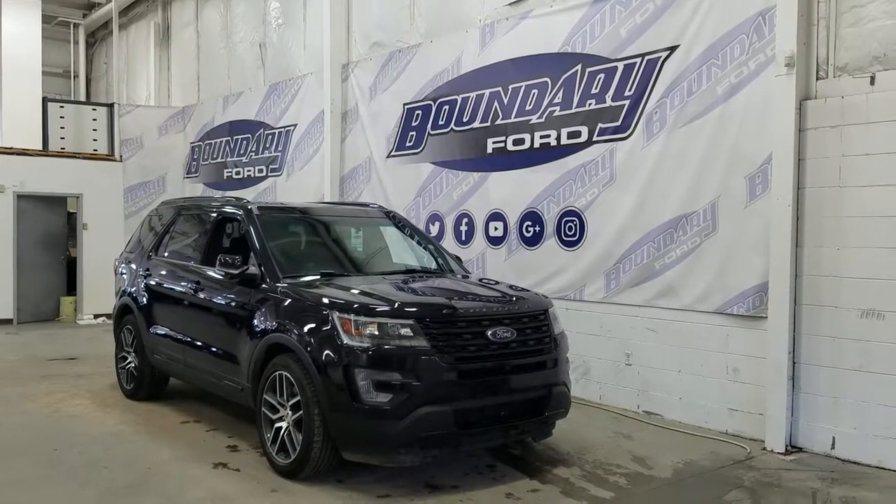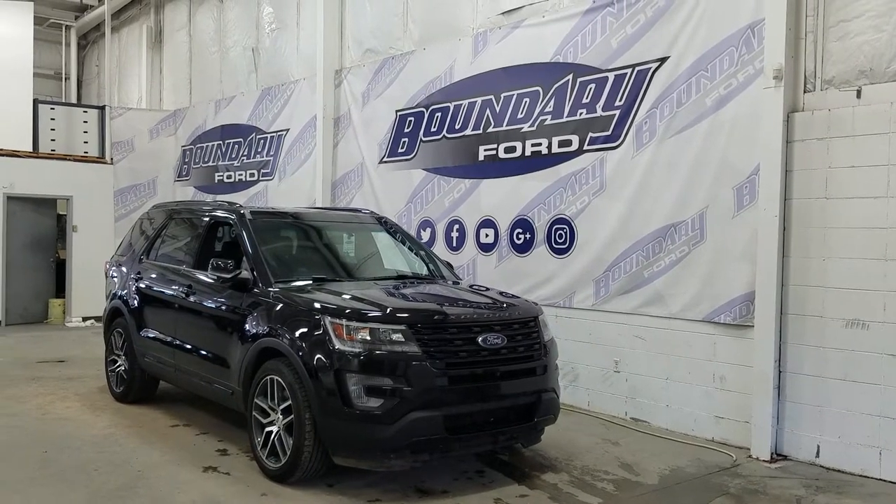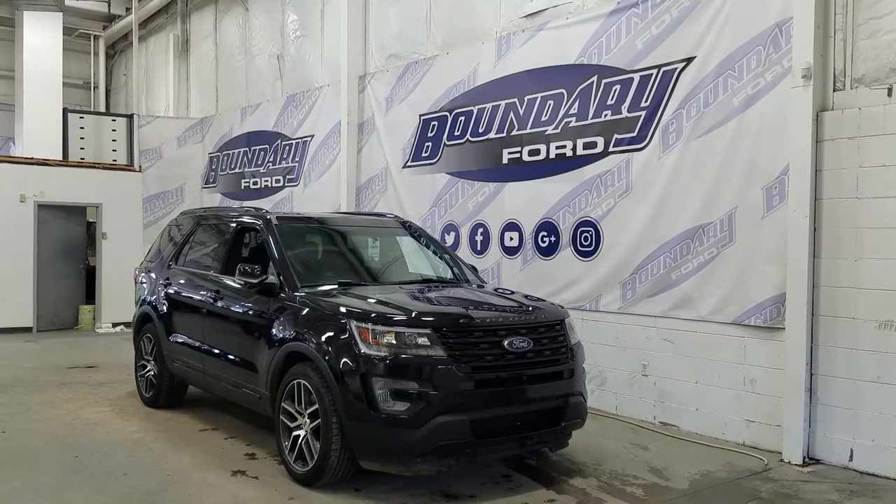Welcome to Boundary Ford, located at 2502 50th Avenue in the Lloydminster border city. Today we're checking out this beautiful 2017 Ford Explorer Sport with a 400A package.